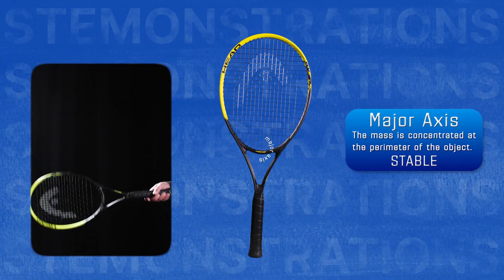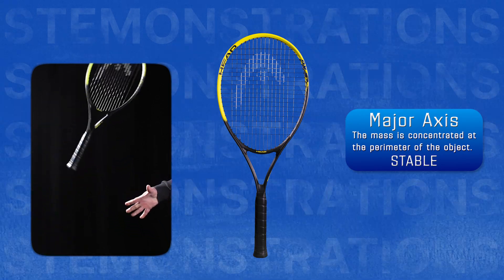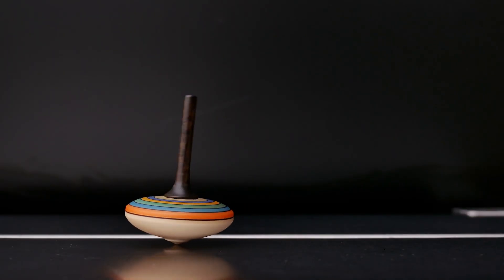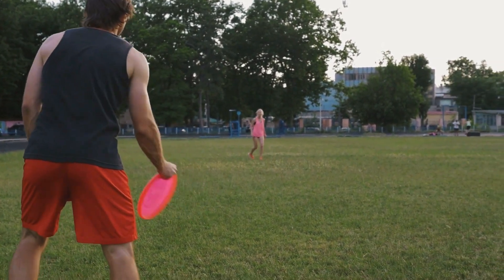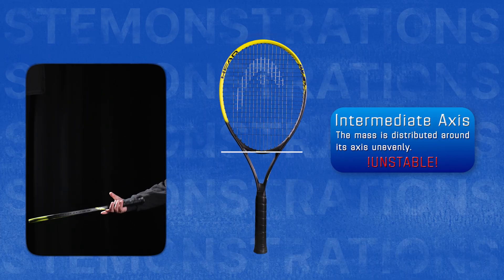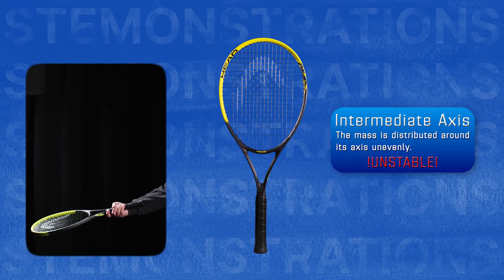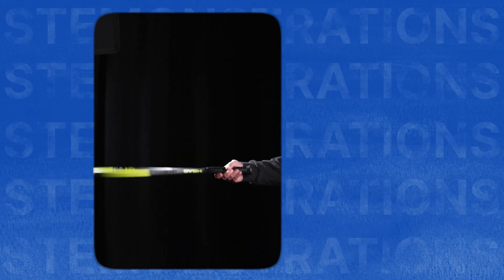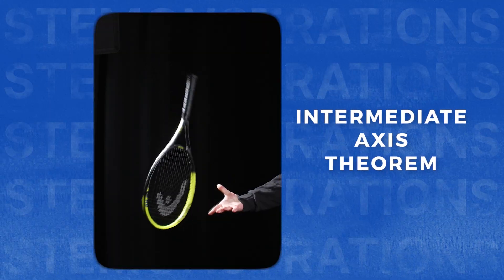Rotating an object around its major axis, where its mass is concentrated around the perimeter, is also stable. This is what keeps a spinning top upright and a frisbee stable in flight. Finally, if you spin an object around the third axis — called its intermediate axis — it will be unstable. Even the slightest amount of imbalance will cause it to flip or tumble. This is called the intermediate axis theorem.